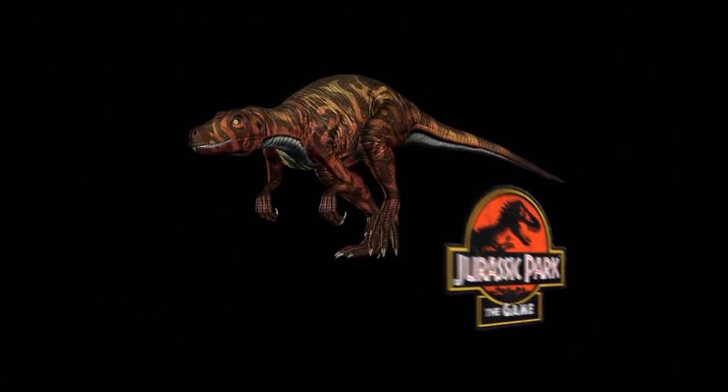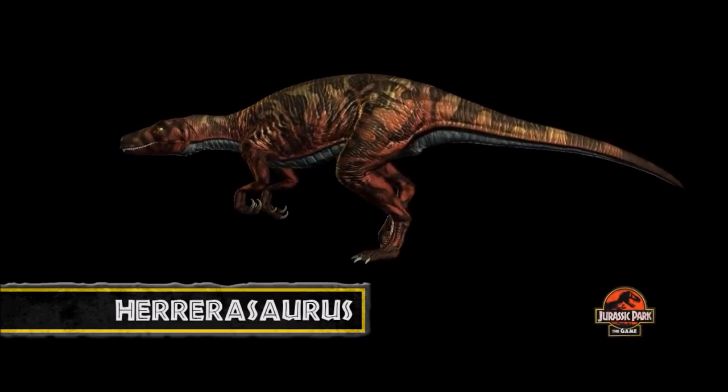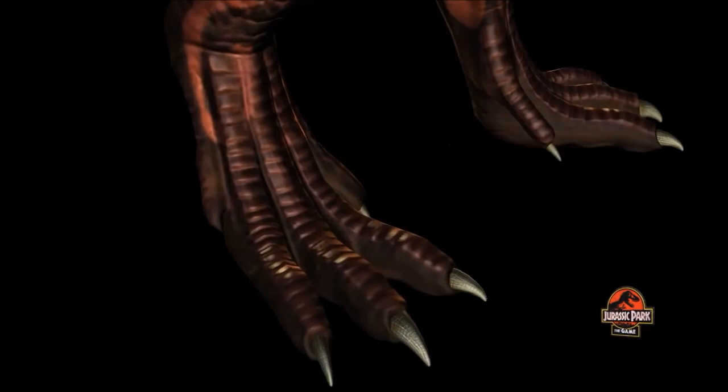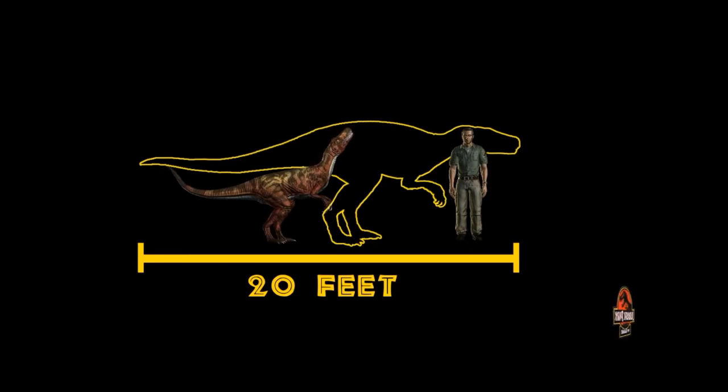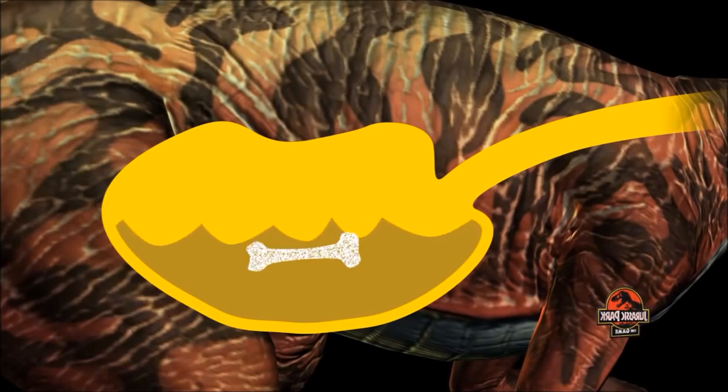Herrerasaurus was one of the first theropods and lived during the mid-Triassic period, a time when dinosaurs were not yet the dominant land animals on Earth. Sharing many of the same physical features of later theropods, such as Allosaurus, this hunter, which can reach up to 20 feet in length, will swallow down huge chunks of prey whole. In fact, it can digest bone, something other carnivores usually leave behind.